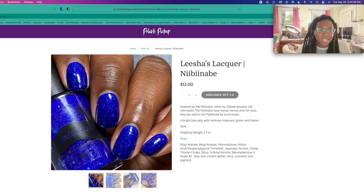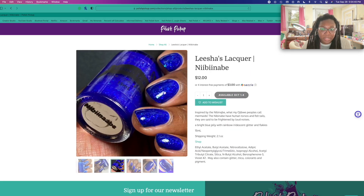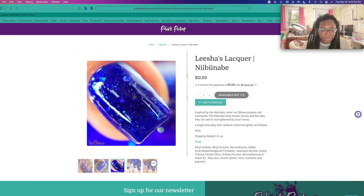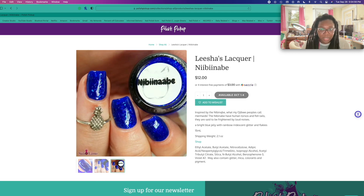Let's see what Leisha did — I haven't seen this one yet. Oh, that is pretty. I love how Leisha always includes her culture into her polishes — I always find that very enjoyable. I'm kind of glad I didn't swatch that this month because I know I would have messed up the name and I would have felt so bad. But that is really pretty.